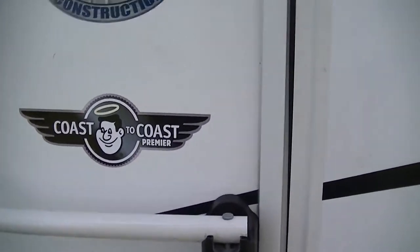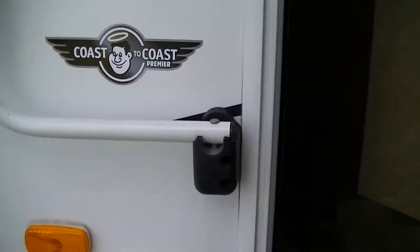This is the 3100 RET Tracer by Primetime. When you're riding with this one, it is Primetime.